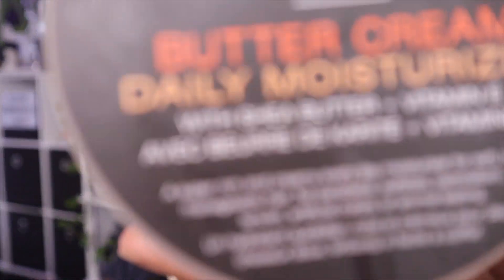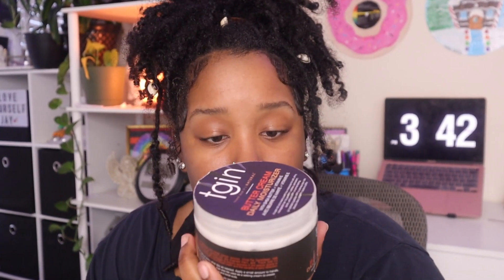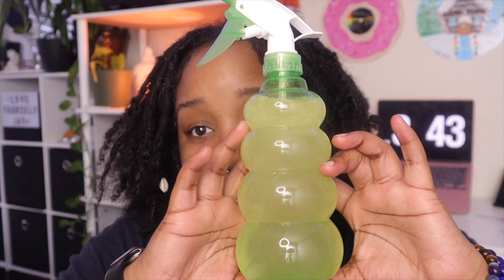For my curls, the good old TGIN buttercream daily moisturizer. Ingredients: water, glycerin, and shea butter. Keep it natural. When I do my retwist, I use aloe vera gel. I was thinking about the lock gel, but the more natural it is, I notice I don't have buildup. Some people, you see their locks and it looks like they've got dust in their locks — I don't want those problems.